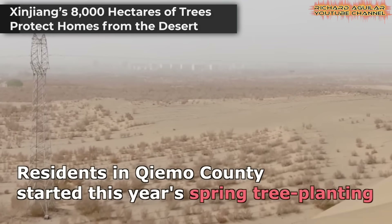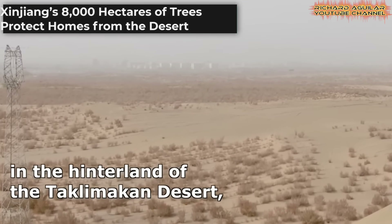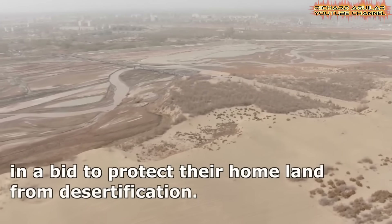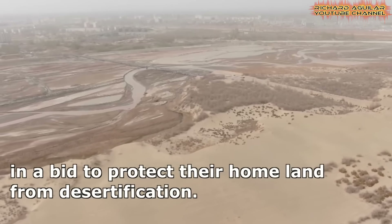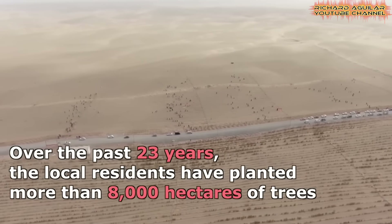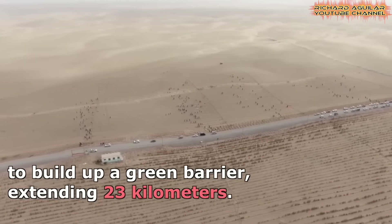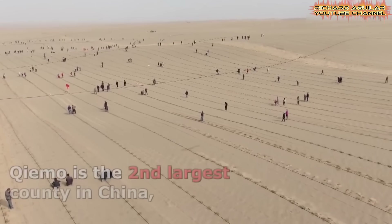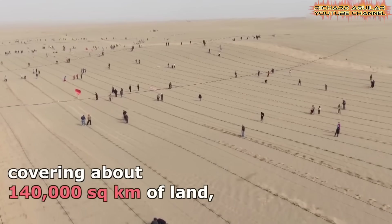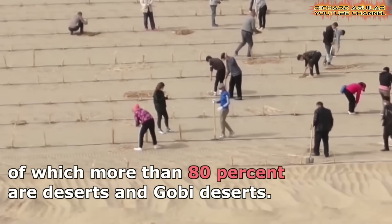For decades, residents of Chemo County in Xinjiang have worked to defend their homes from the advancing sands of the Taklimakan Desert. As part of the China Desert Greening Initiative, they planted more than 8,000 hectares of trees over 23 years, building a green barrier stretching 23 kilometers. This task was neither simple nor quick. The desert, often shifting by up to 10 meters each year, threatened to overrun villages, and the community's survival depended on stopping its advance.